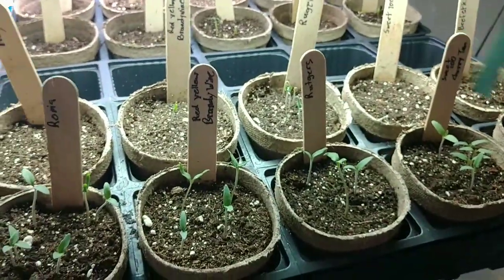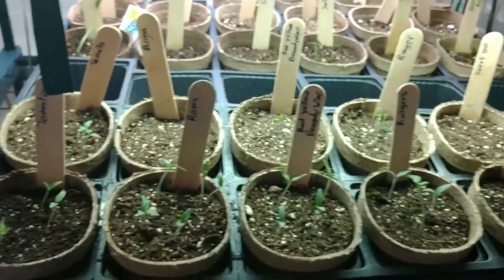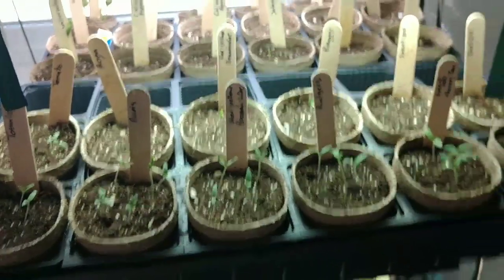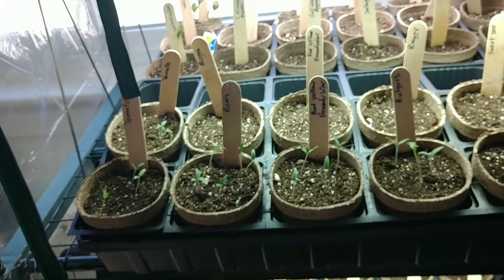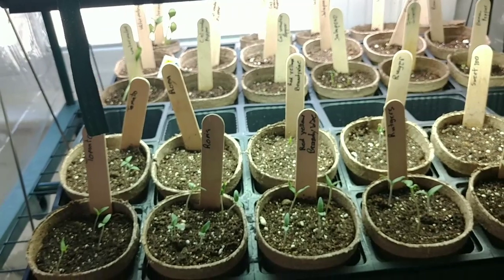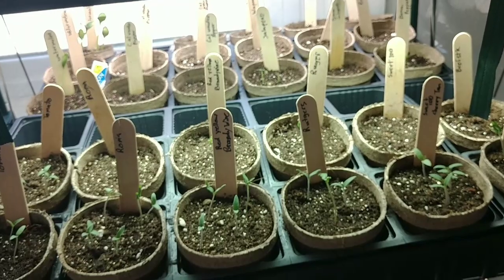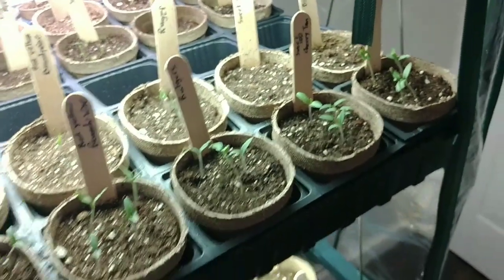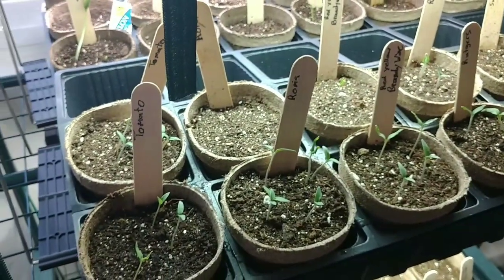We do have a couple pots here that haven't popped up yet, but I'm not worried because I still got some of the seeds and I can replant if necessary. So far I'm really happy with the progress. The peppers are just now starting to come on, but some of those do take a little while to germinate. For us just getting started, I think it's doing really, really well.